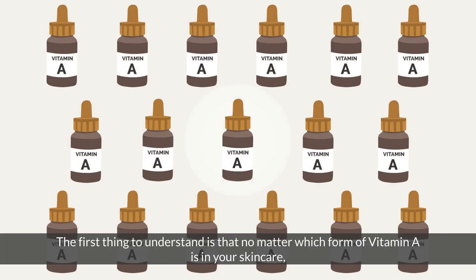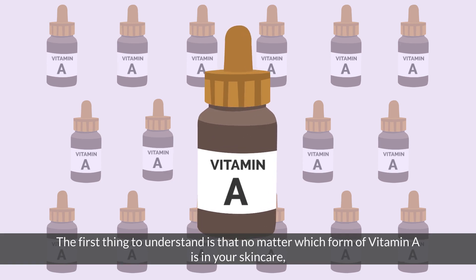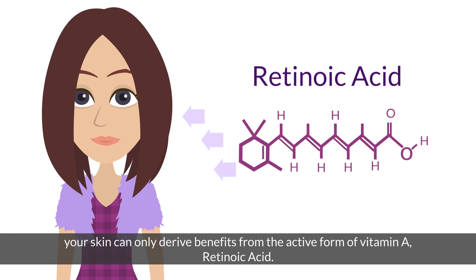The first thing to understand is that no matter which form of vitamin A is in your skincare, your skin can only derive benefits from the active form of vitamin A — retinoic acid.